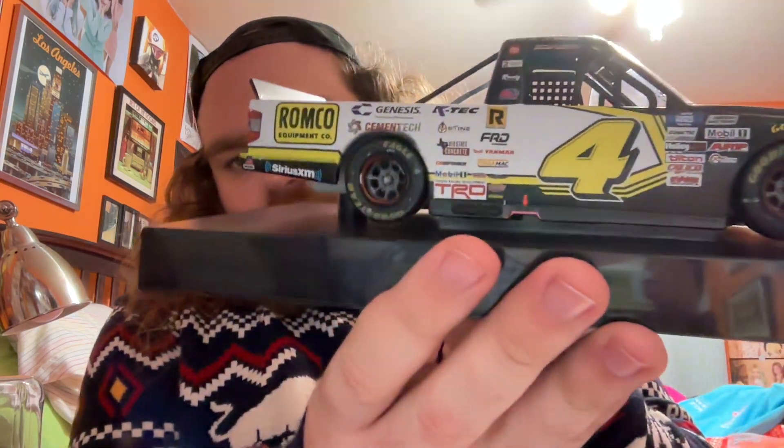I think it looks very cool. I like the matte black with the white, kind of matte design on the side as well. Being a race win, you get a little bit of the details of wear to it and a little bit of dirt, which you can see if you look closely on the numbers. It's interesting and cool to have a KBM truck, of course, because they no longer exist — so it's cool to get a truck of that team.